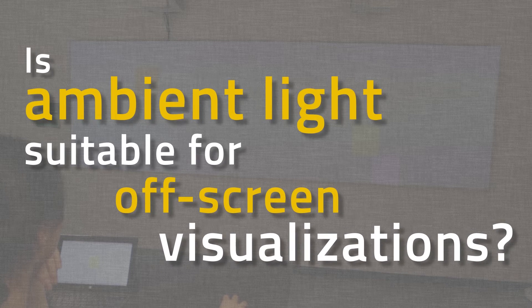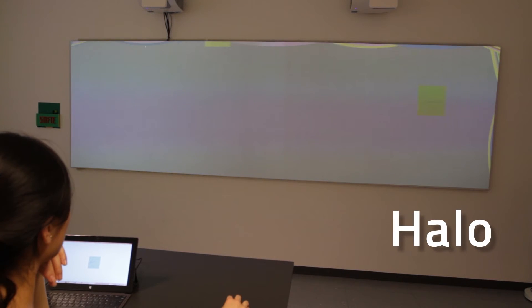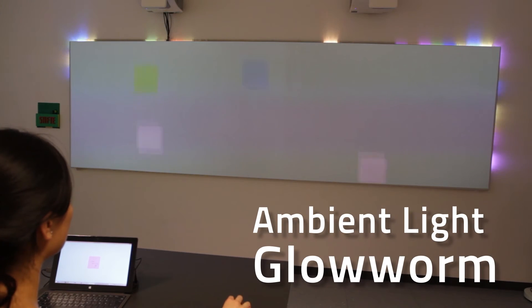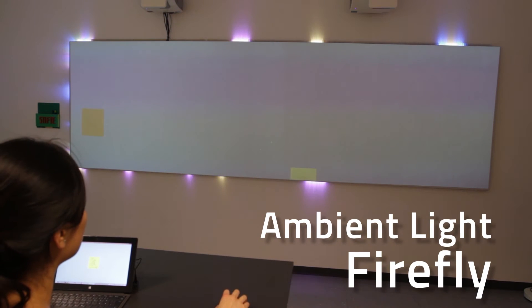In another experiment, we tested the utility of ambient light to indicate the location of off-screen objects. Participants had to search for notes on the virtual canvas displayed on a tablet screen. Besides a baseline condition without visualization, we implemented well-known techniques such as halo and wedge and compared them to two ambient light conditions. Ambient light Glowworm uses brightness to indicate ranking based on distance, while ambient light Firefly encodes distance by altering the size of the notification.